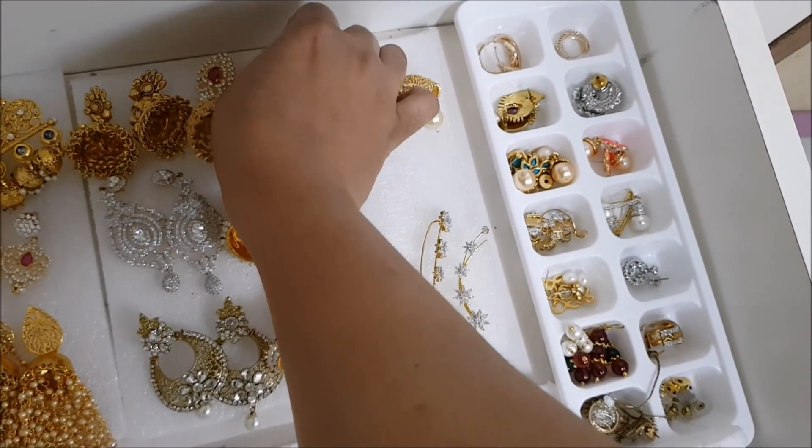Thank you all so much for watching this video. These are my earring collections, two to seven years old, and I hope you liked this video. This is my way of organizing my earrings - they do not get spoiled at all. Whenever I reach home I remove my jewels and keep each one in its place, so I never misplace them. Until next time, stay happy!